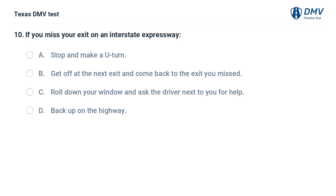If you miss your exit on an interstate expressway: A. Stop and make a U-turn. B. Get off at the next exit and come back to the exit you missed. C. Roll down your window and ask the driver next to you for help. D. Back up on the highway.